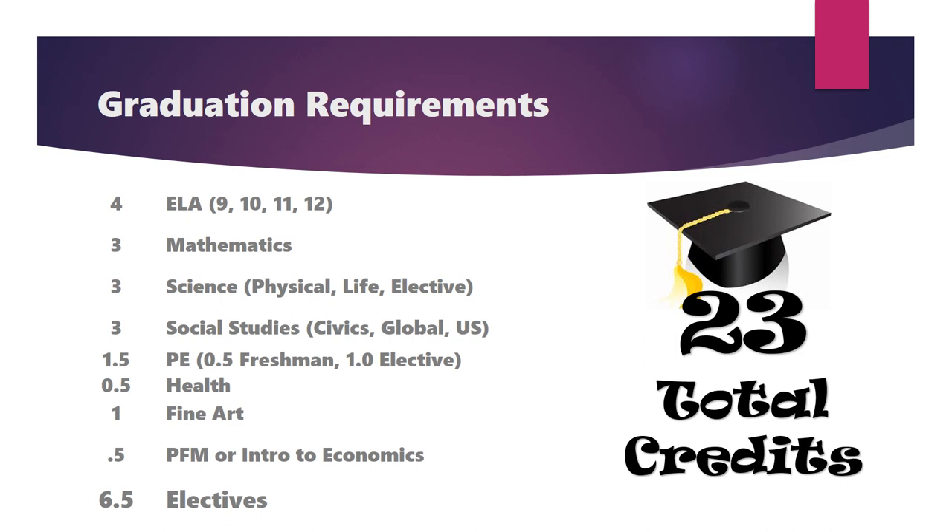To graduate from the Appleton Area School District, students must complete a minimum of 23 credits in specific curricular areas, including four credits of English with 9th, 10th, 11th, and 12th grade selections, three credits of mathematics, and three credits of science including one credit of physical science, one credit of life science, and one credit of science elective.